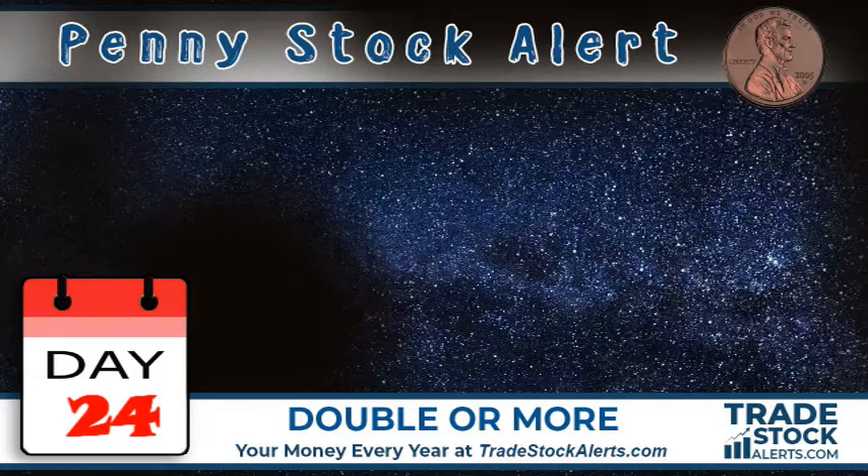If you have any questions, feel free to contact me through my website at tradestockalerts.com. If you don't have a Robinhood account, you can use the link below to sign up — we'll both get a free stock in the process. So here are the trades for the day.